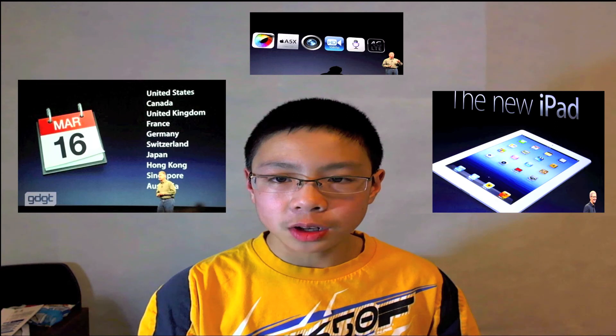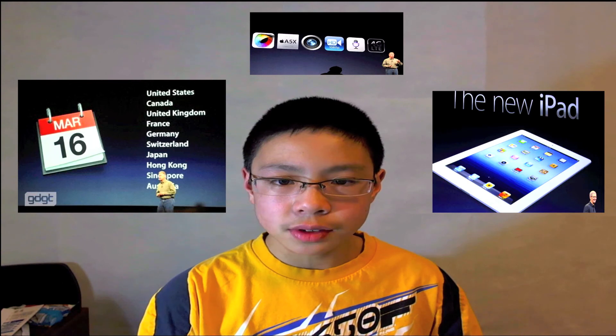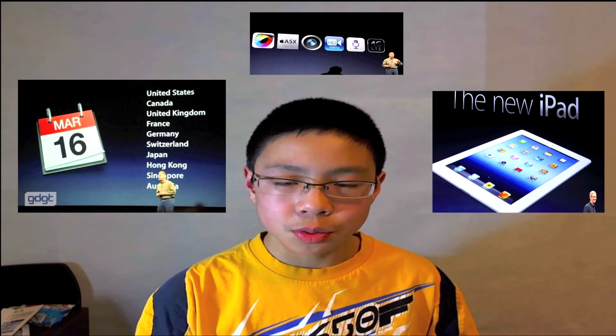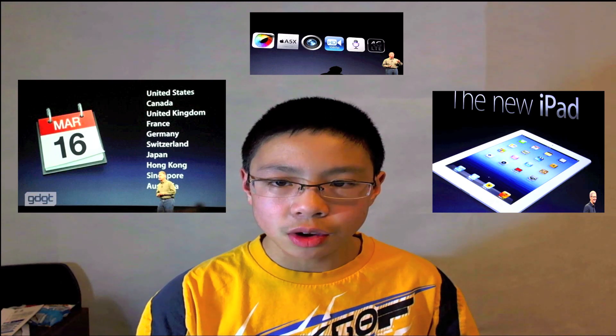The new iPad will be available for pre-order starting today at the same price as the iPad 2, starting at $499 US, and will hit retail shelves starting March 16th. That's pretty much it for this video — please make sure you subscribe for more news, unboxings, and reviews. See you in the next video!